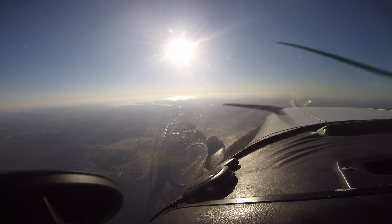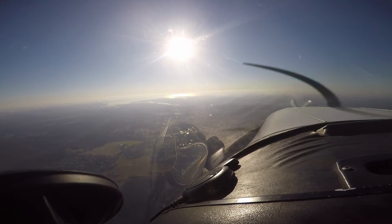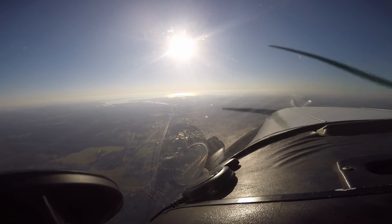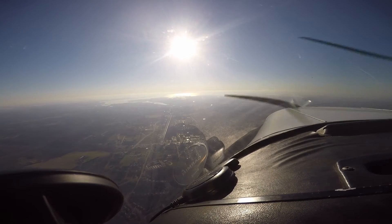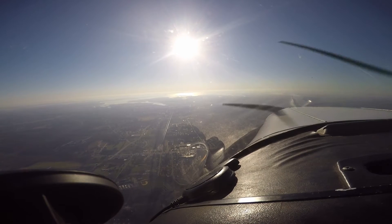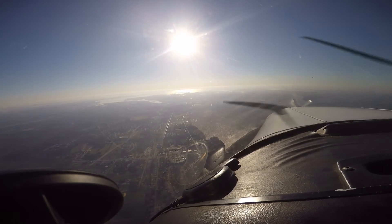Let's call Martin State Tower. Martin State Tower, Cherokee 8026 November, on the visual, runway 33, six to seven miles to the north. 8026 November, Martin Tower, good morning. Runway 15 is available if you want it. We'll take runway 15, thank you, Cherokee 26 November.